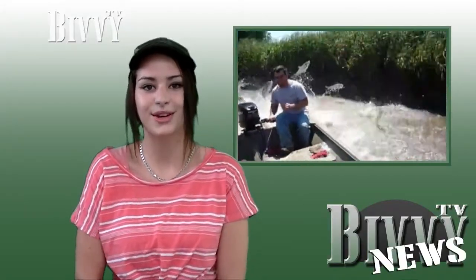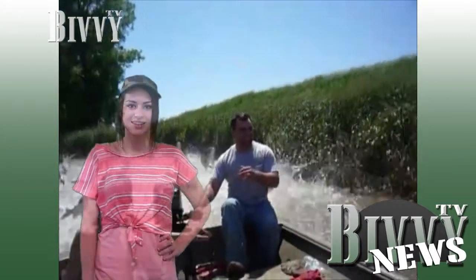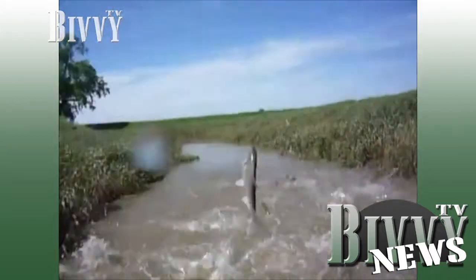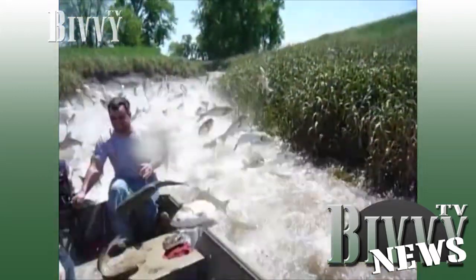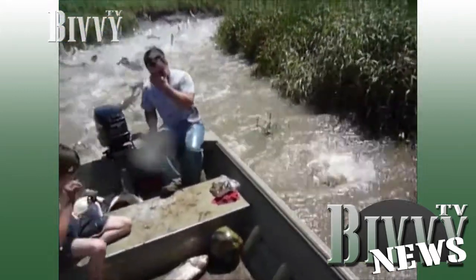In other news, it seems that carp in the US can't even wait to be caught on a line. This video shows carp literally jumping into a boat. Now that's what I call an easy catch.